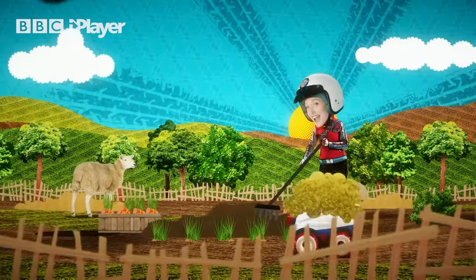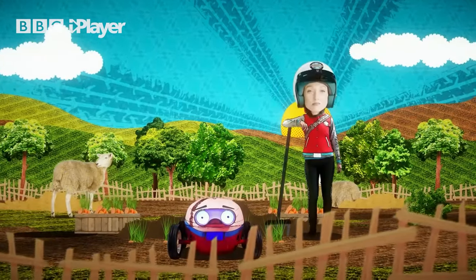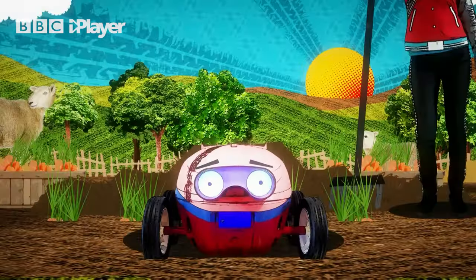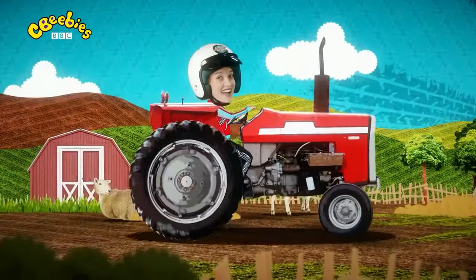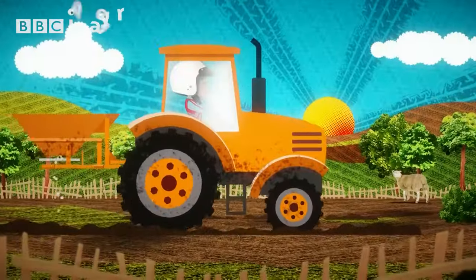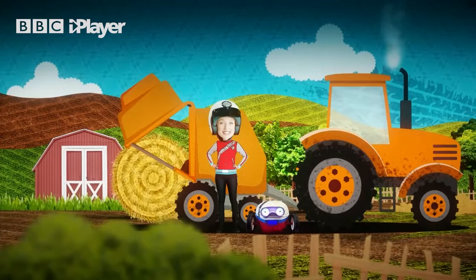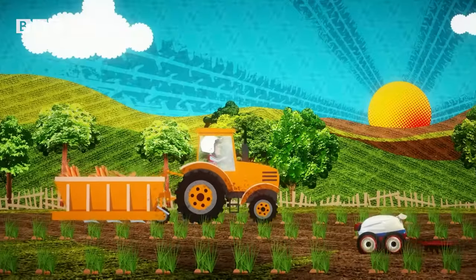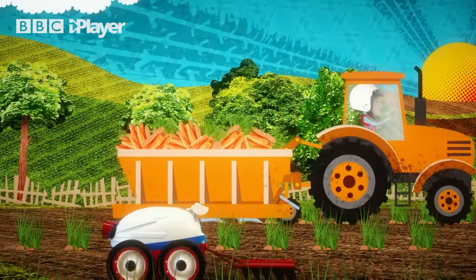Farms are amazing places — they grow the tasty food that we eat, but farming is a hard job that can be very tiring. That's why farmers need help from some amazing machines. Farm machines can help plant seeds, roll up hay and even pull food out of the ground. Farm machines are amazing.